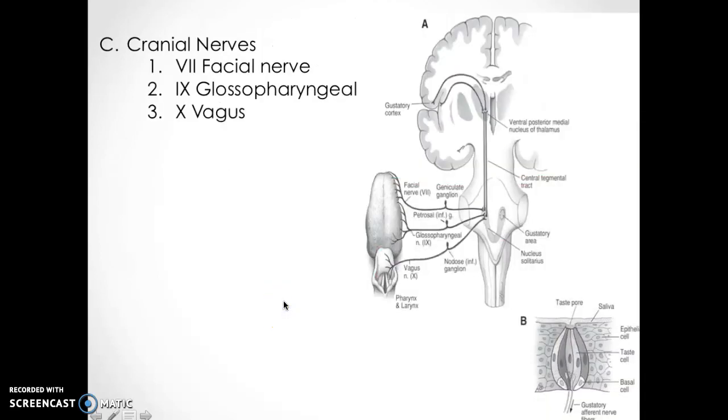The cranial nerves activated for taste are the facial, glossopharyngeal, and vagus nerves. The vagus nerve actually connects to the stomach — because as soon as something hits your mouth, it's going to trigger the vagus nerve and your stomach actually starts to digest and process. It starts secreting the acids needed to break down the food.